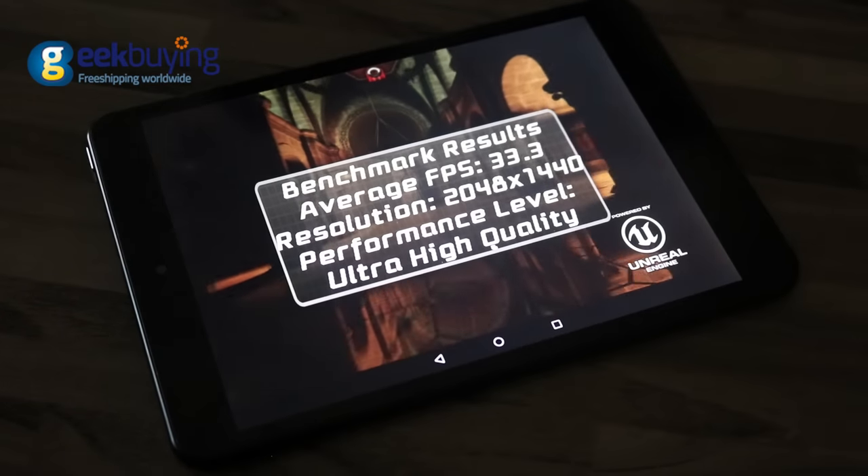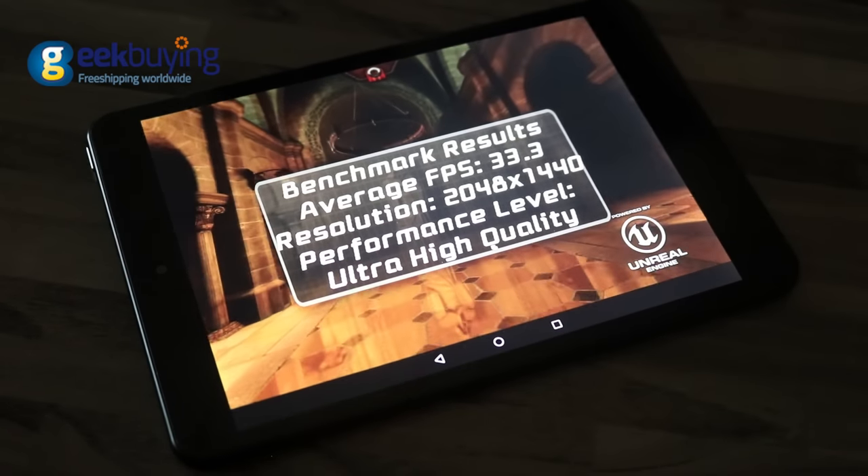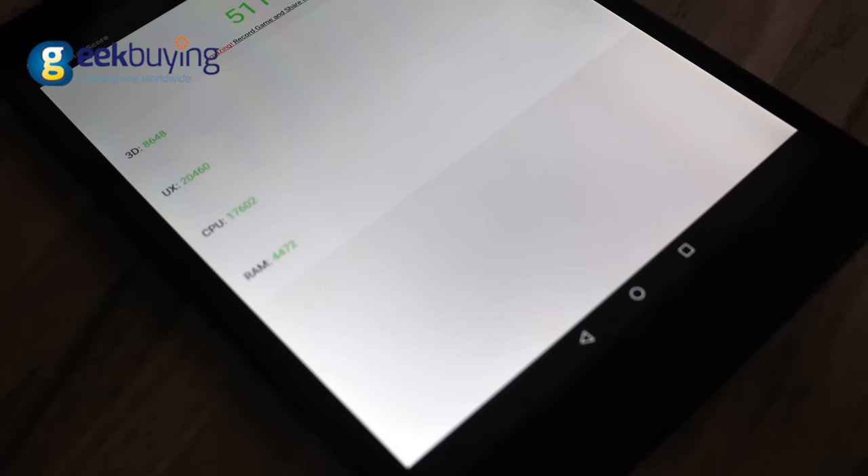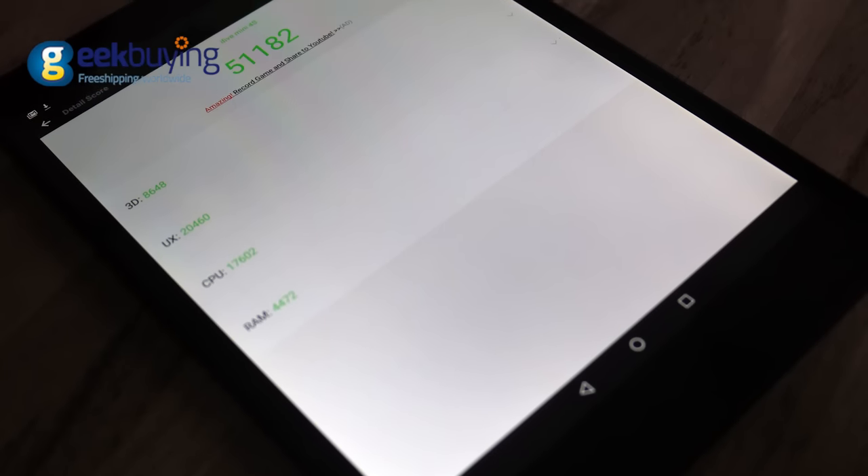Apex Citadel running at ultra-high settings and 2K resolution achieves an average of 34 frames per second, while Antutu gives the device a fair score of around 51,000.